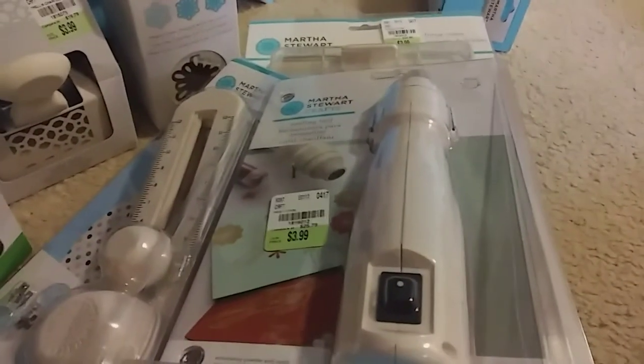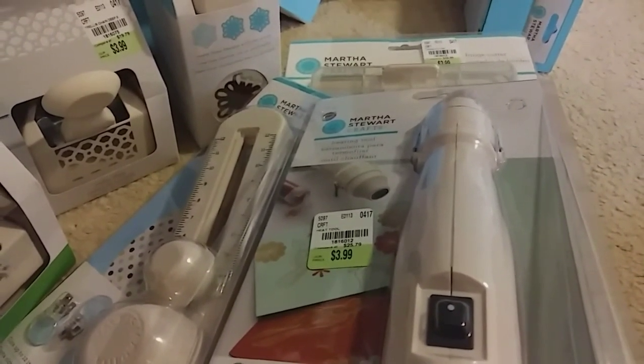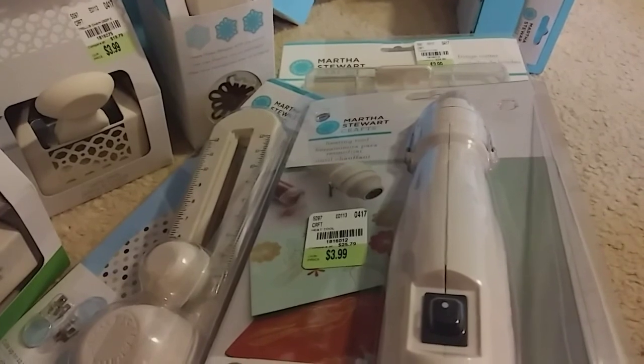Hi everyone, it's Jackie from Scrapping Latina. I have a Tuesday morning haul — I went to Tuesday Morning on Saturday and grabbed a couple of pieces, and then I went back on Sunday and grabbed the rest.